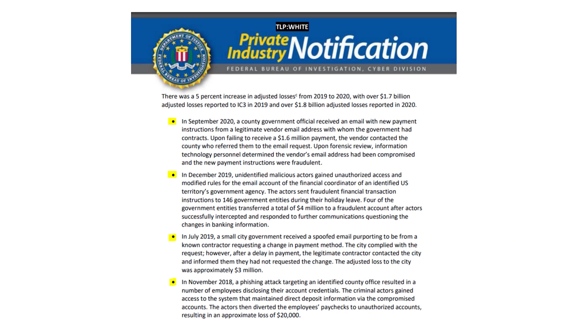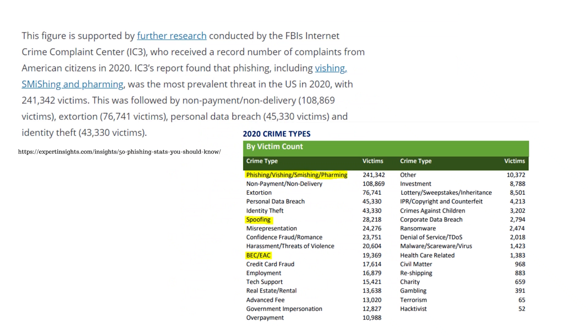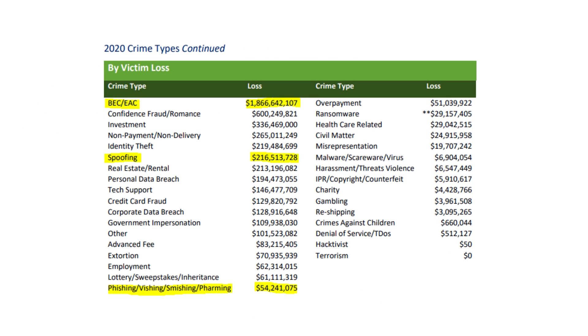As you can see, no one is potentially above a really sharp spoofer and phisher. Here you can see statistics gathered in 2020 around the top scams. Phishing, spoofing, and business email compromise scams have some of the highest victims. As far as monetary losses, business email compromise scams take the top spot with the largest losses coming in at $1.8 billion in 2020. Spoofing comes in at $216 million and phishing at $54 million.